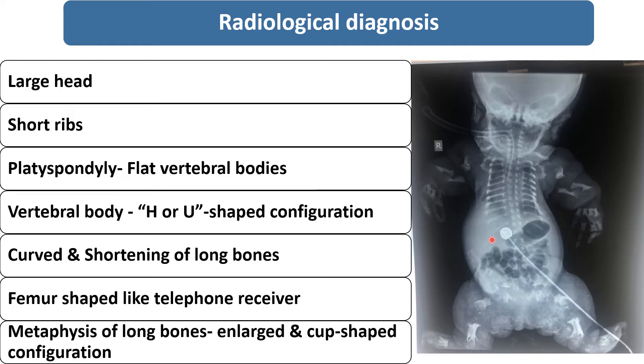This is the radiological image of the newborn who was admitted in NICU. The characteristic radiological findings show a large head, short ribs, and flat vertebral bodies labeled as platyspondyly. On characteristic configuration of the vertebra, an H or U shape configuration can be seen in this X-ray. Curved shortening of the long bone is present, and the femur shape is just like a telephone receiver — this is characteristically present in type 1.